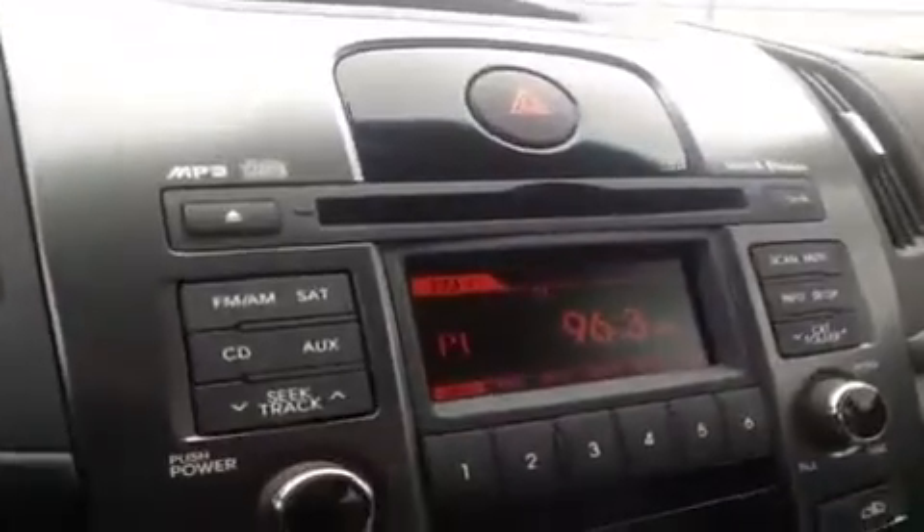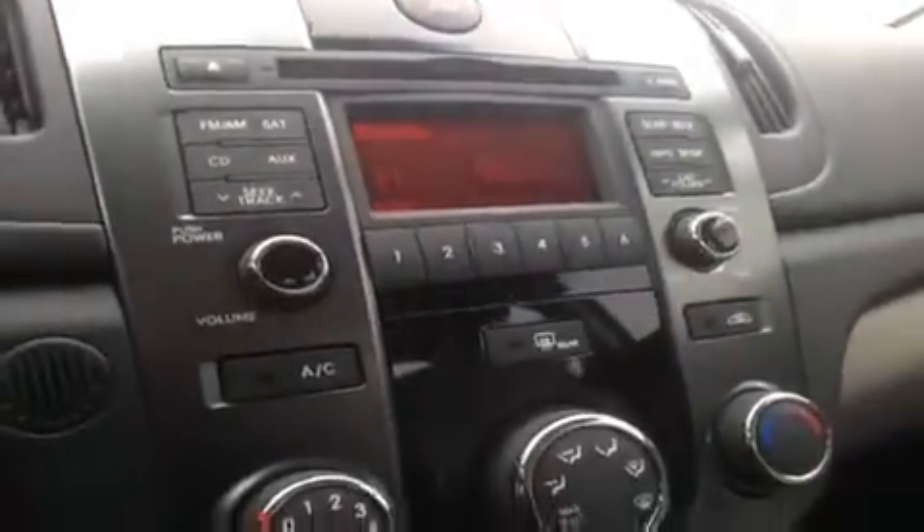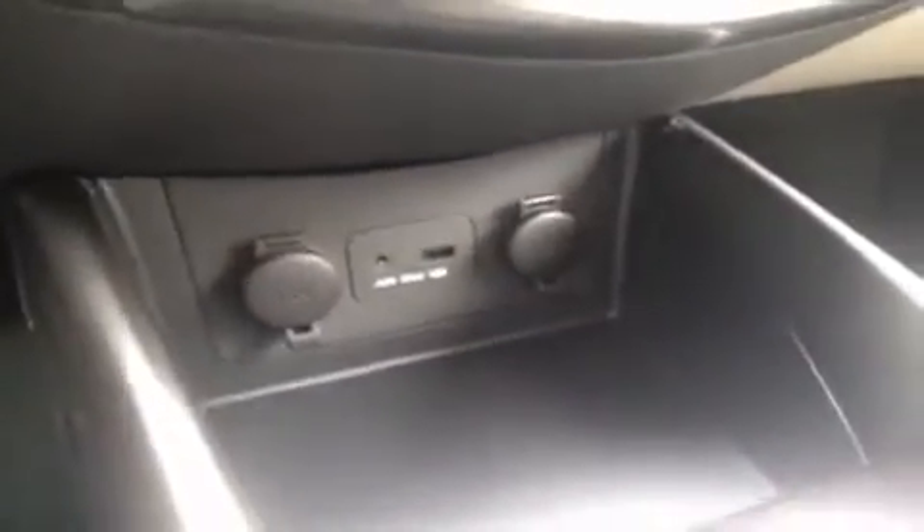Over here we have a CD player which is MP3 compatible, FM/AM radio, and Sirius satellite radio, as well as other audio controls. We have AC, and further down we have an auxiliary port for headphone jack attachments such as your iPod, smartphone, or any other kind of MP3 player. Just plug it up and play.